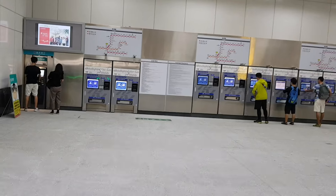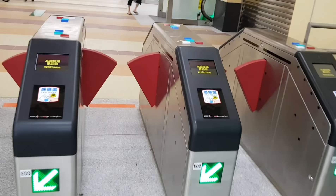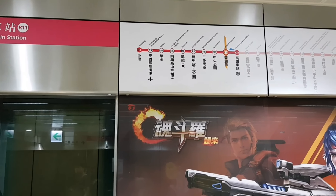Then we will get the ticket. So we go to the entrance. We use the coin at the sensor here.